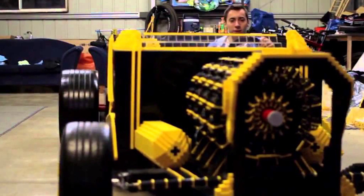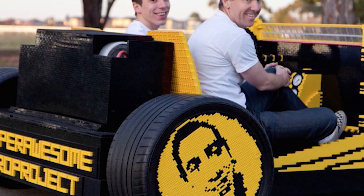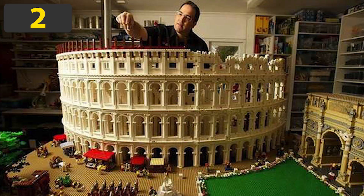Although LEGO cars might not be practical or safe, this is one of the most amazing LEGO creations that's ever been made.